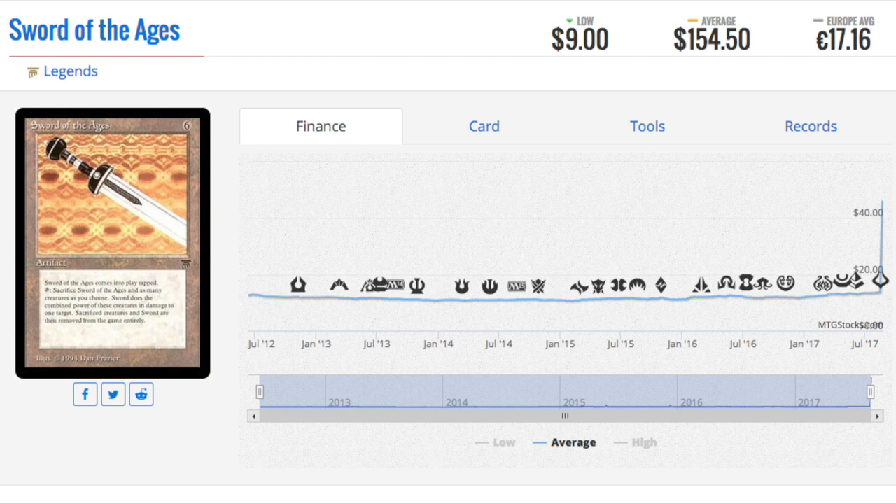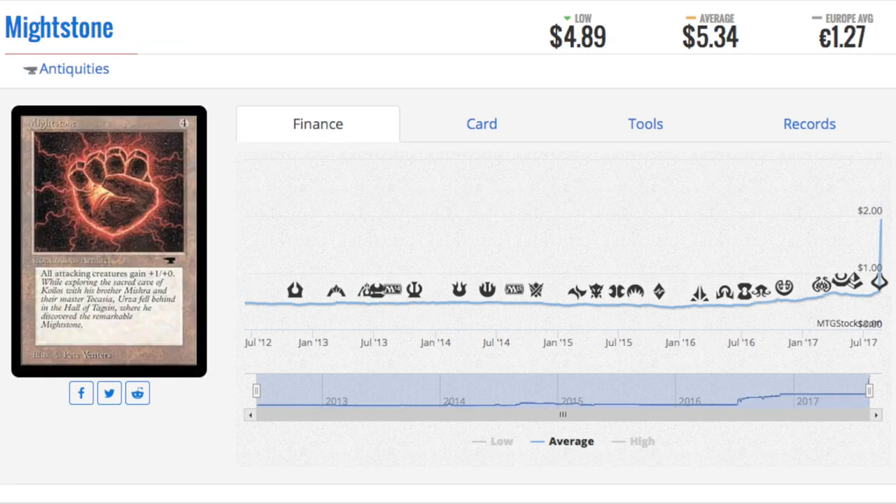So if this card is $154 — which it's not — it went from something like five dollars to $154. Take Milstone, which I own many of: I didn't even realize it was an uncommon. Just read it — it costs four mana, all attacking creatures get plus one plus zero, and that's it. That's all it does. The creature has to attack and all they're getting is plus one plus zero. Why is this card five dollars?